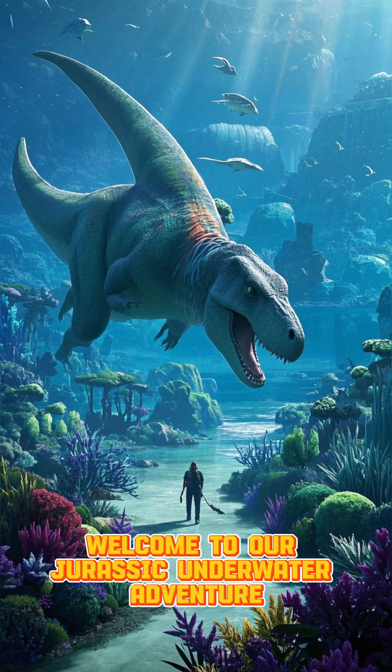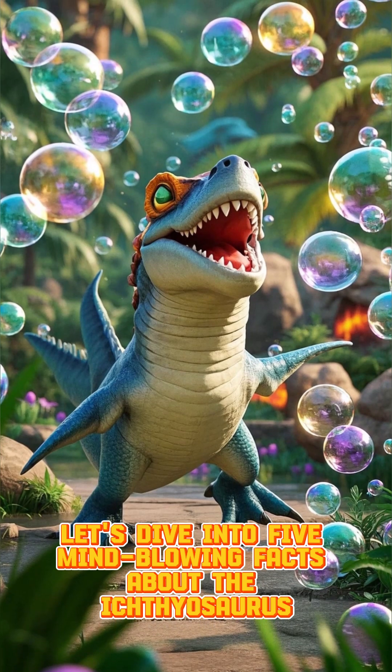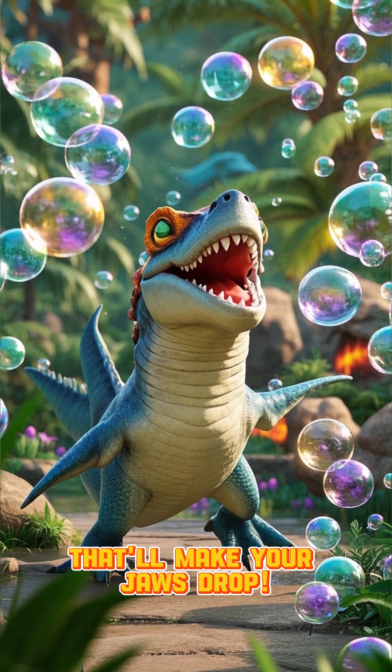Hey there, ocean explorers! Welcome to our Jurassic Underwater Adventure. Let's dive into five mind-blowing facts about the Ichthyosaurus that'll make your jaws drop.